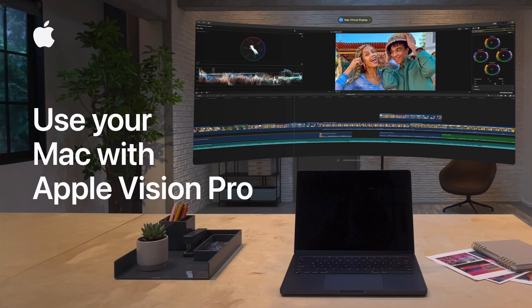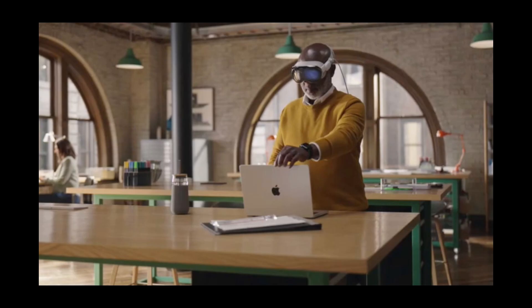First, Apple has rolled out significant improvements to the Vision Pro's compatibility with Mac, thanks to macOS Sequoia 15.2 and VisionOS 2.2. These updates introduce wide and ultra-wide monitor modes, transforming the Vision Pro into a game-changing virtual display for your Mac. Imagine a curved virtual monitor that wraps around your field of view, offering an immersive workspace.